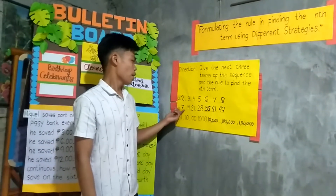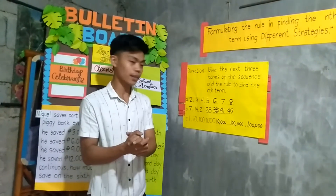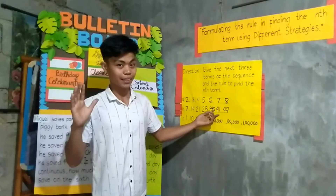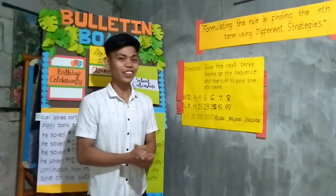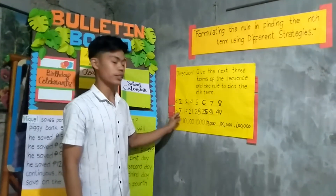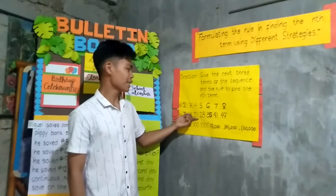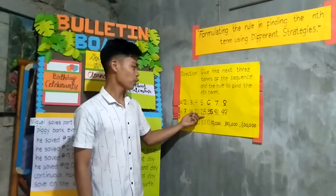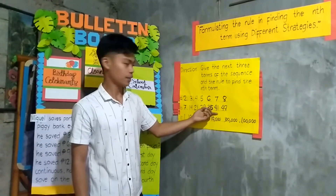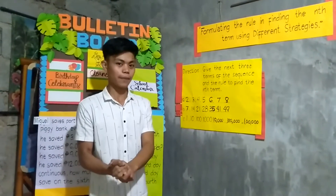Let us now go to number 2. The answers are 35, 41, and 49. That's correct. The rule that we use is addition. Because 7 plus 7 is 14, 14 plus 7 is 21, and 21 plus 7 is 28. Then 28 plus 7 is 35, 35 plus 7 is 41, and 41 plus 7 is 49. Did you get it, class?